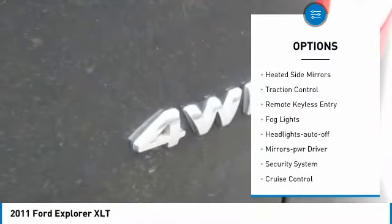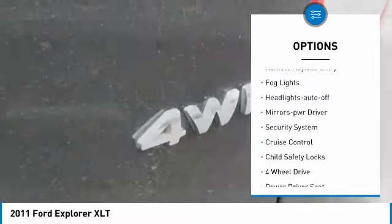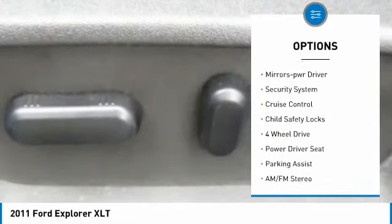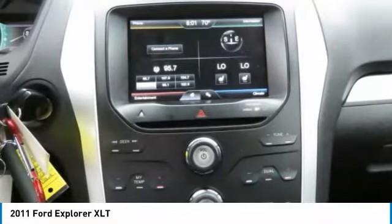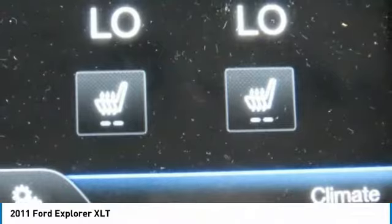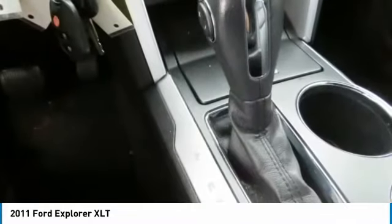Aluminum wheels. Heated side mirrors. Traction control. Remote keyless entry. Fog lights. Headlights auto off. Mirror memory. Security system. Cruise control. Child safety locks.